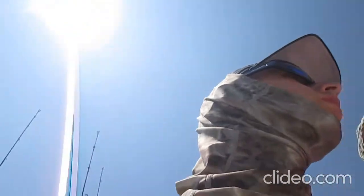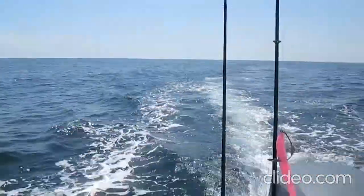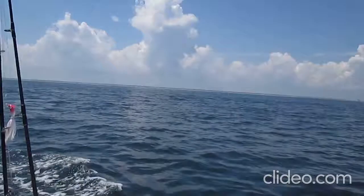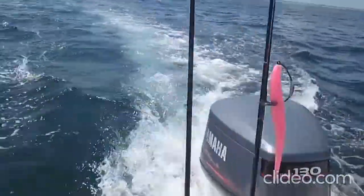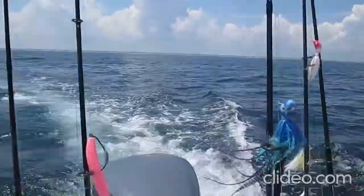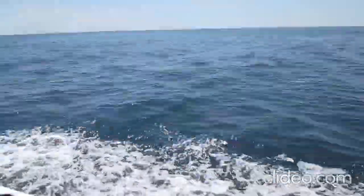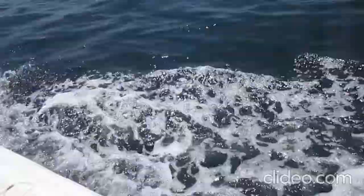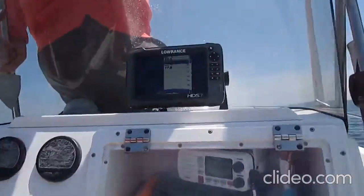Back in deeper water? Yeah, very soon — trying to get us to that 40-foot mark. Out in the ocean. There's Ocean City. We're Cobia fishing right now. I have a green jig, trying to see if they see any. 35 feet.